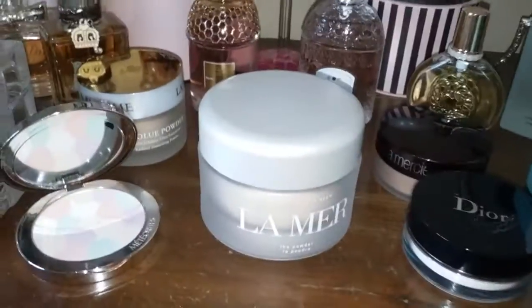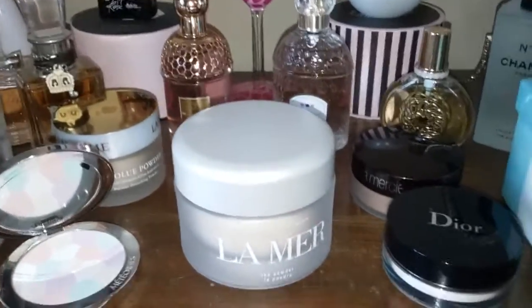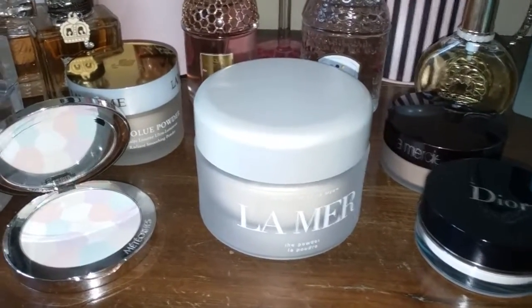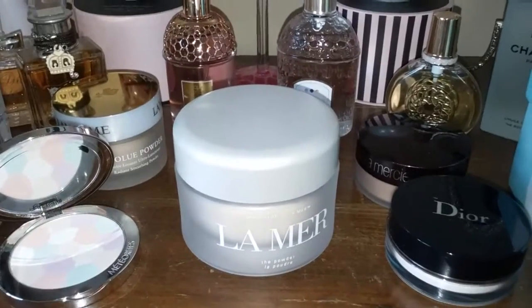That's my little video on my favorite powders. I hope you enjoyed it — let me know down below if you have any questions. See you later, love you, bye!